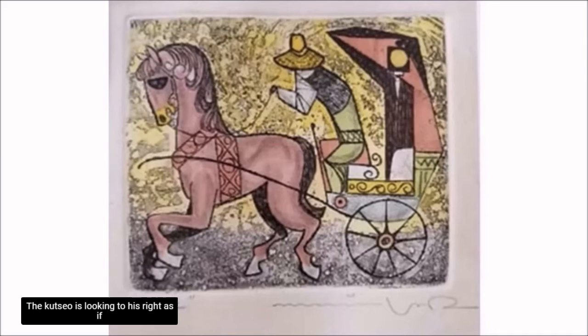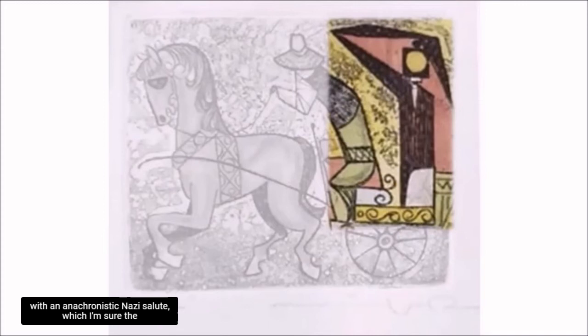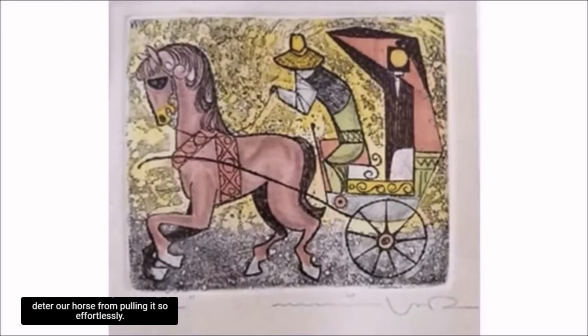The Cuchero is looking to his right as if spotting an interested passenger whom we cannot see. But what my eyes do see is a passenger with an anachronistic Nazi salute, which I'm sure the artist did not intend — it's supposed to be the carriage itself with a lamp on the side. The carriage has only one wheel, but it doesn't deter our horse from pulling it so effortlessly.